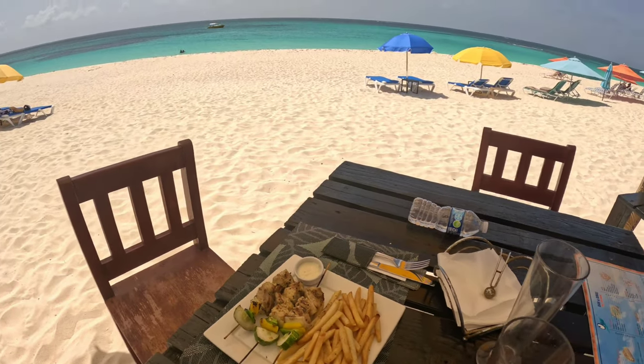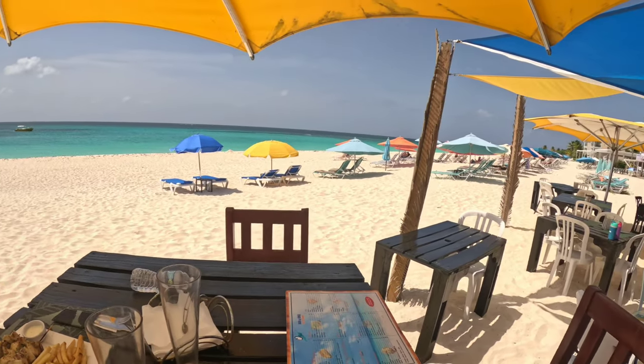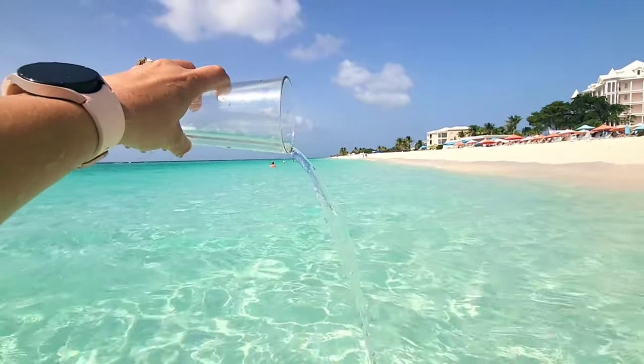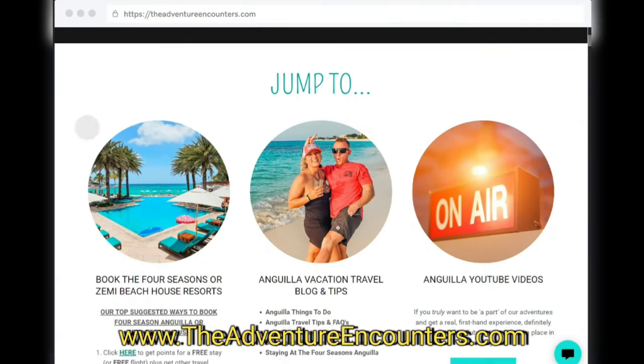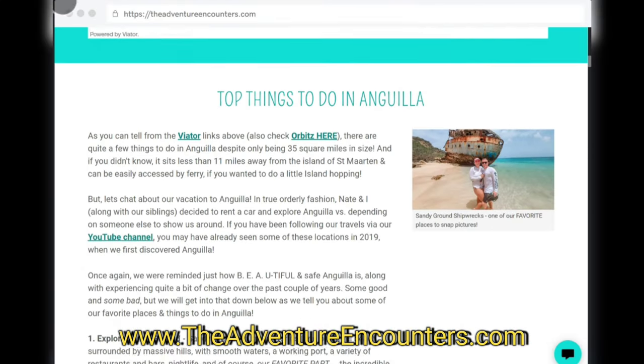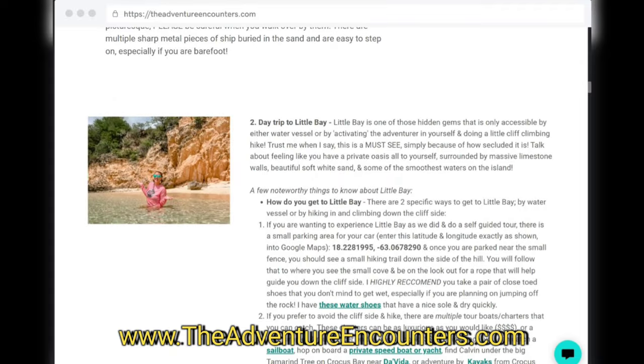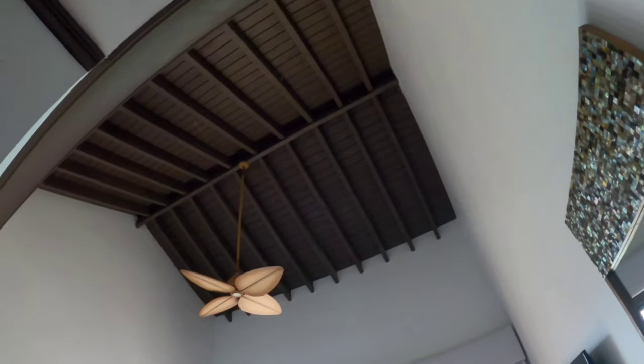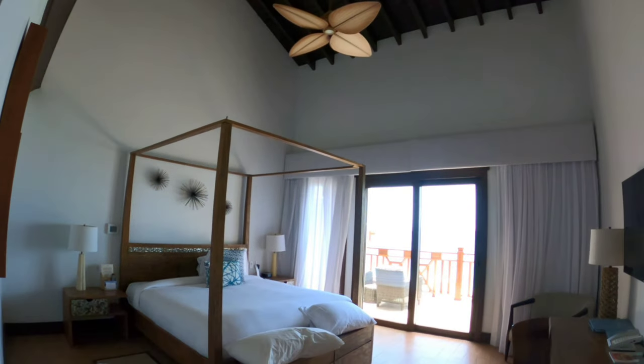I know I'm missing a ton of information, but I didn't want this video to be too long. I've actually written an entire blog about our Anguilla trip with more in-depth details and tips. Also, be sure to check out the next video with a full room and resort tour of Zimmy Beach House — that's where we stayed. I'll drop that link down below in the description box.